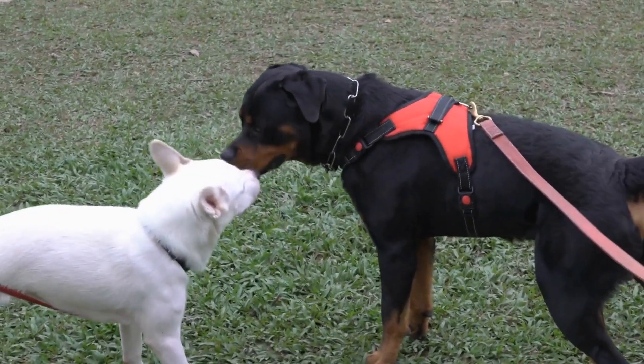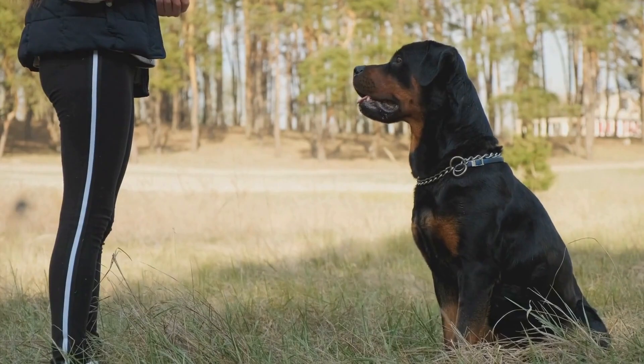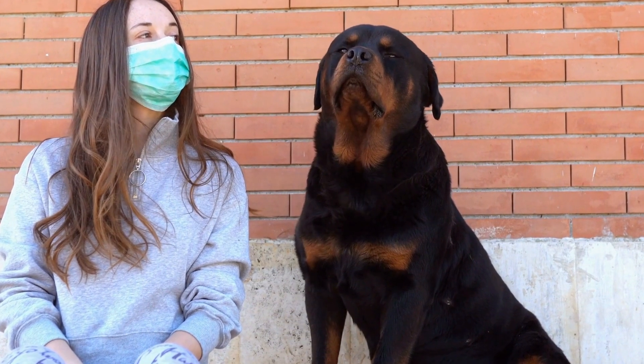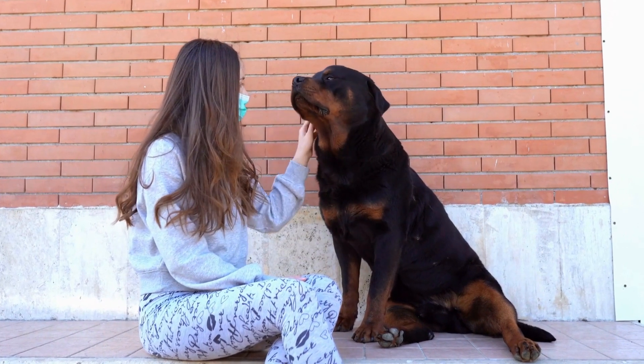Dog Harness. Using a harness instead of a collar is a great idea while hiking with your Rottweiler. A harness provides better control, spreads the weight evenly, and reduces strain on your dog's neck. Look for a harness with adjustable straps for a secure fit and padded lining for your dog's comfort. This will ensure that your Rottweiler is comfortable and safe throughout the hike.